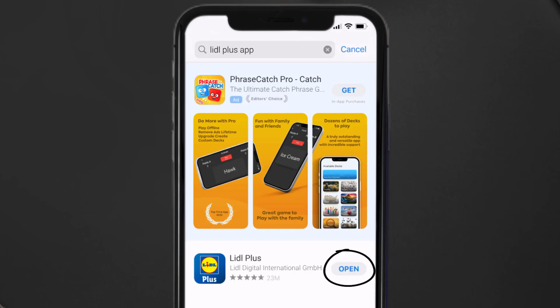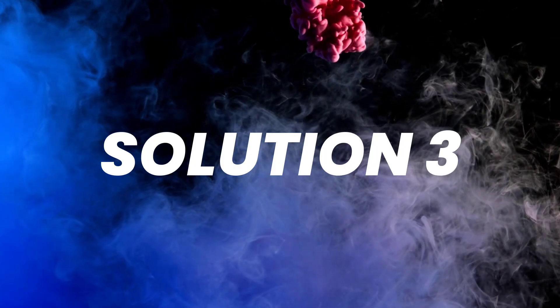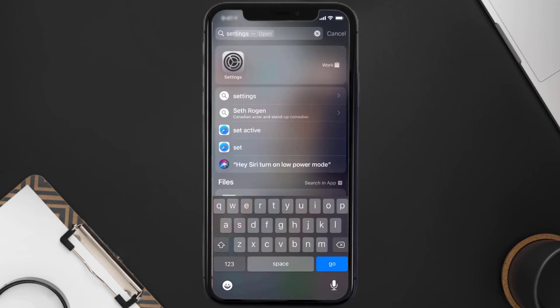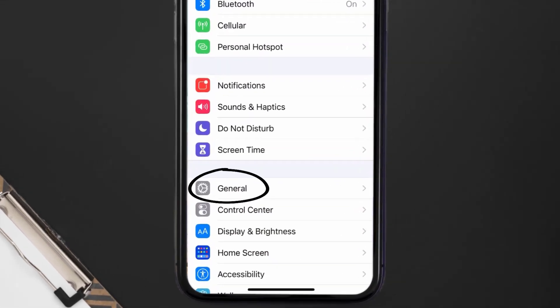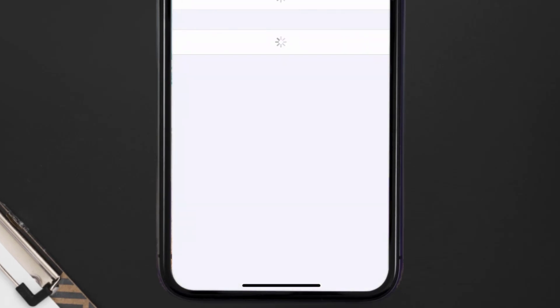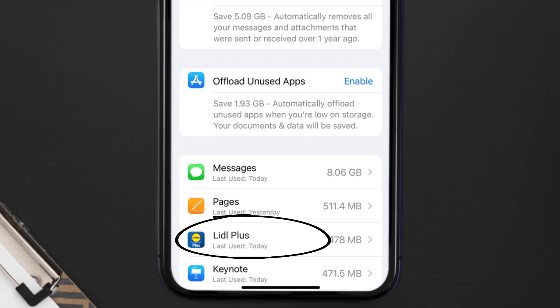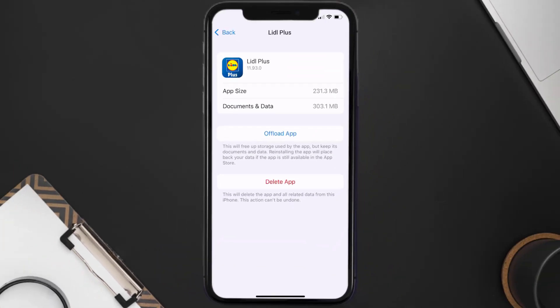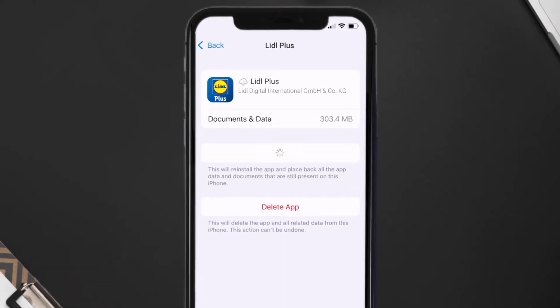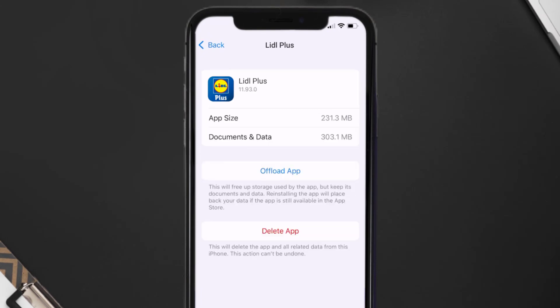If you still encounter this issue, you need to clear the app cache. Go to your device settings, scroll down to General and tap on it, then tap on iPhone Storage. Search for the Lidl Plus app and tap on it. On this screen, tap on Offload App and tap again to confirm. It'll take a moment to process, and then a Reinstall button will show up — simply tap on it to reinstall the app.